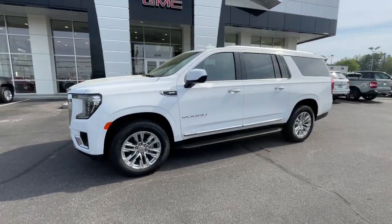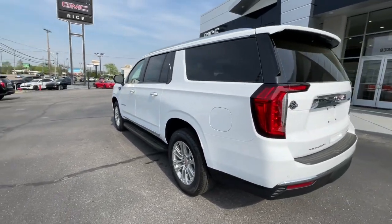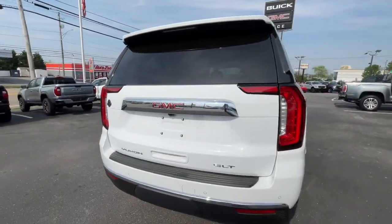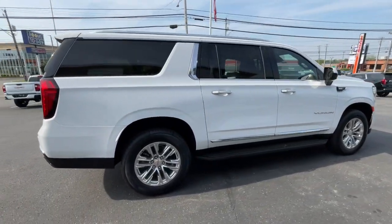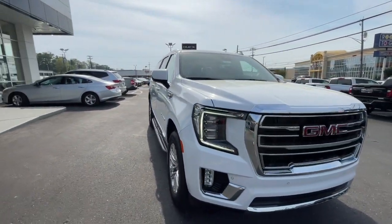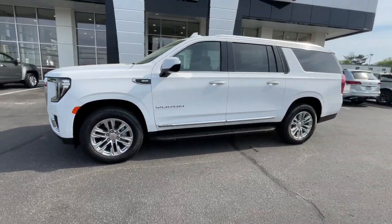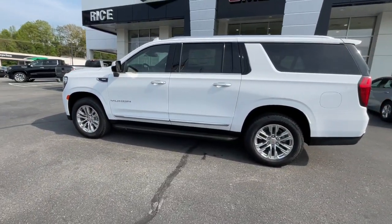Get acquainted with the 2024 GMC Yukon XL. Take a closer look at this extraordinary GMC Yukon XL, the ultra-spacious, ultra-capable three-row SUV. Its extended wheelbase and brawny towing capacity make this your go-to vehicle for family adventuring.